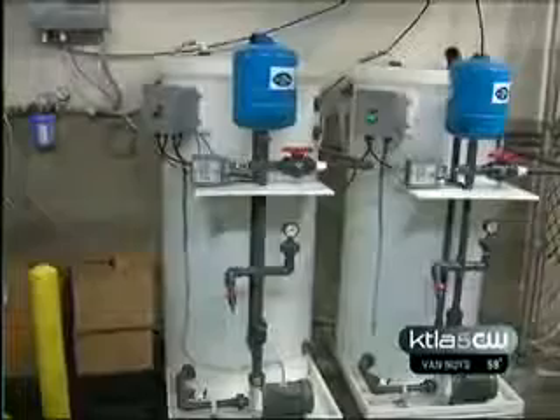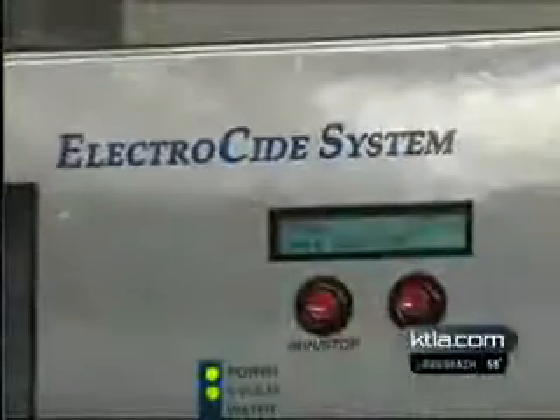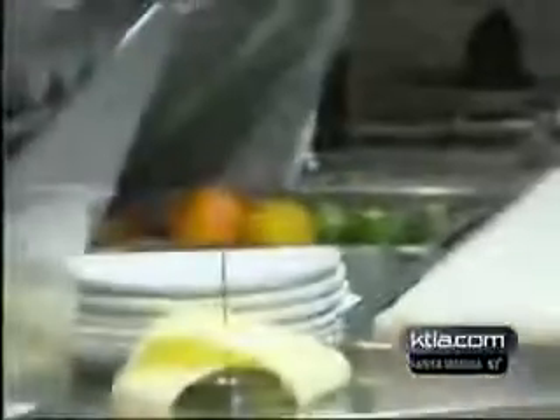Salt and water and electricity — that's it. Nothing else added, no extra materials needed. It's a form of electrolyzed water that comes in two strengths: some used in bathrooms and on hotel carpets, and some used to wash food in the kitchen. One University of Georgia researcher says using the water to clean food can sometimes be 10 times more effective at killing harmful bacteria than traditional rinsing methods.